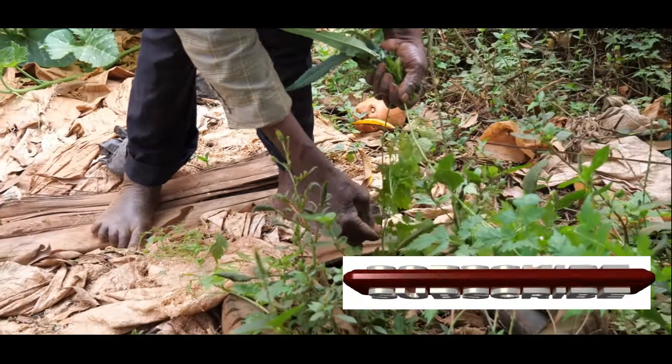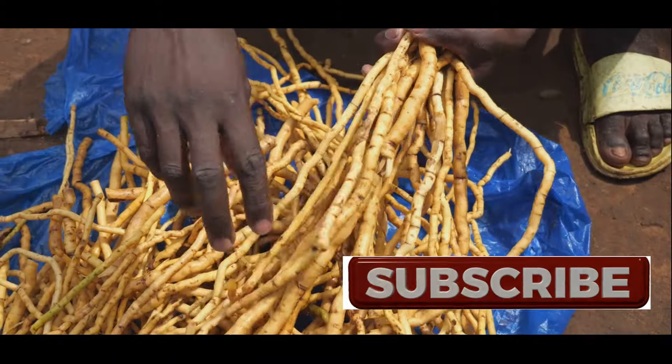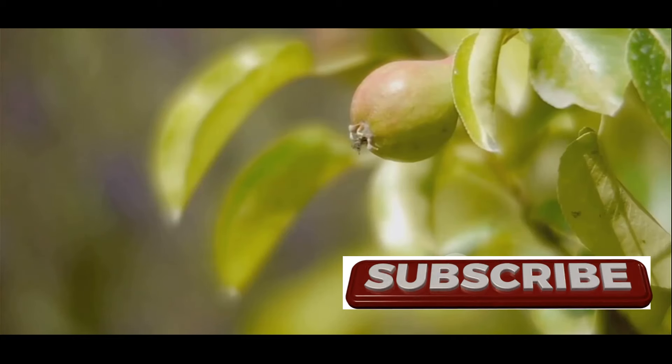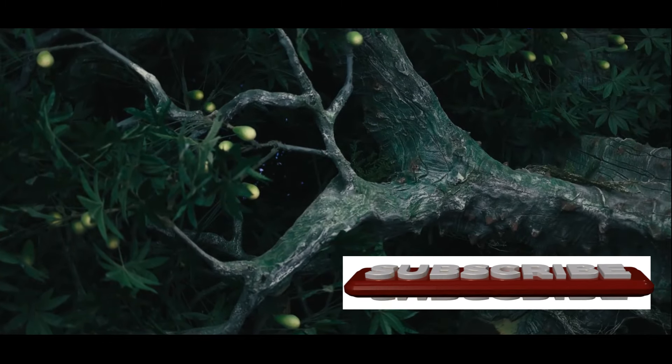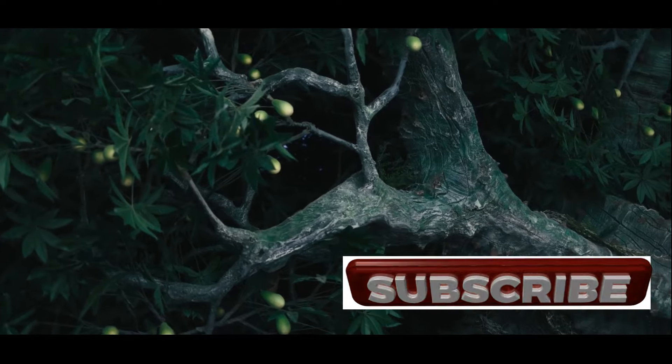The bark and roots of the guava tree also possess medicinal properties and have been traditionally used to treat various ailments. The guava tree, in its entirety, offers a treasure trove of benefits, highlighting the incredible versatility and generosity of nature.